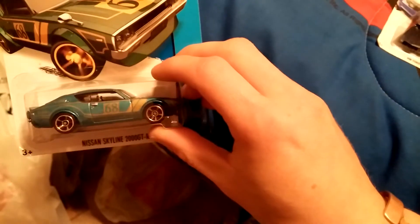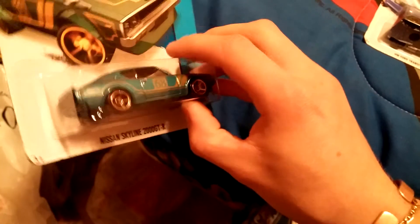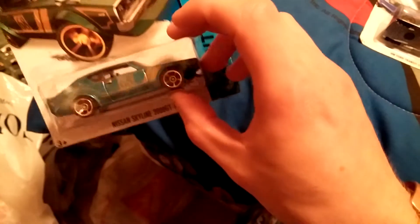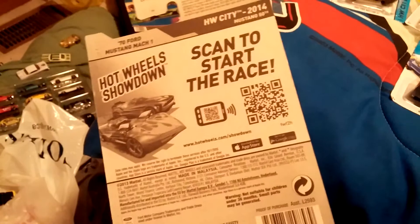Then here's a Nissan Skyline GT-R. I have one out of the package — a couple of them — but I wanted one in the package. Here's a 1970 Ford Mustang Mach 1 in green. I have a yellow one. Pretty cool. I like the color and the detail on it.